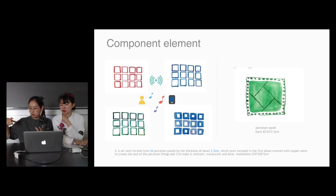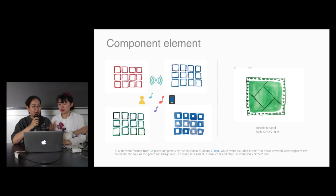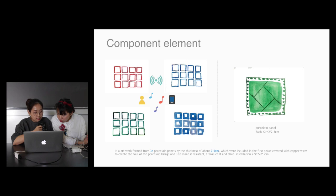Every panel — like this — it was included in the first phase, covered in copper wires. With the copper wires, it will have electricity, so it will lead the LED to shine. Then it creates the soul of the porcelain things and makes a resistance. And all of this installation is 274 multiply 228 multiply three centimeters.